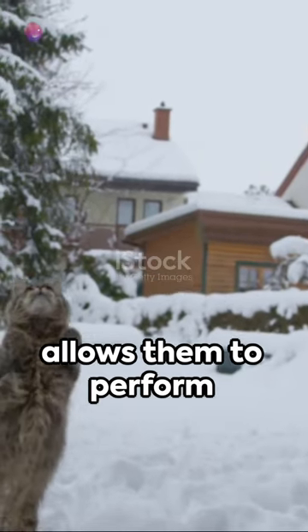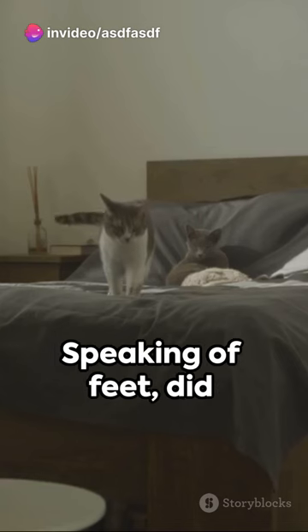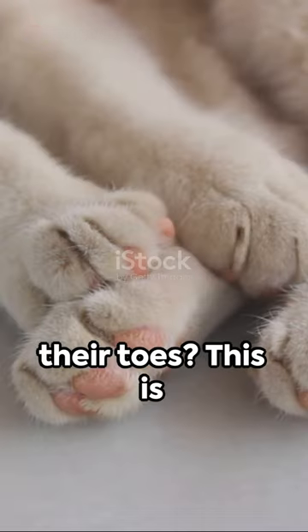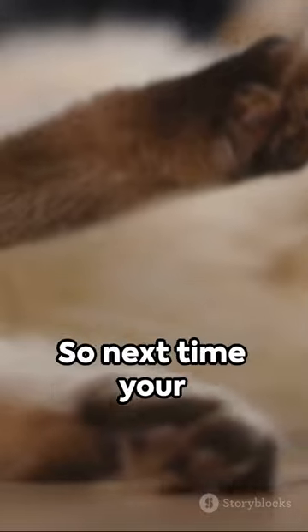This extra flexibility allows them to perform those incredible acrobatics and always land on their feet. Speaking of feet, did you know cats walk on their toes? This is called digitigrade locomotion, and it contributes to their silent, stealthy movements.